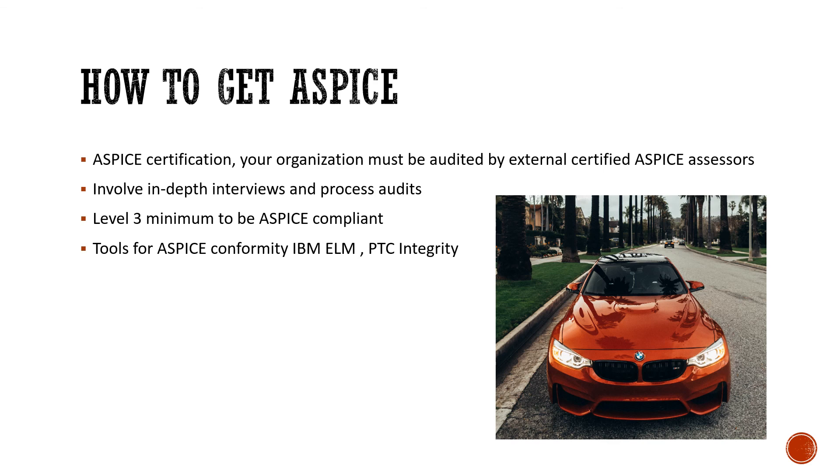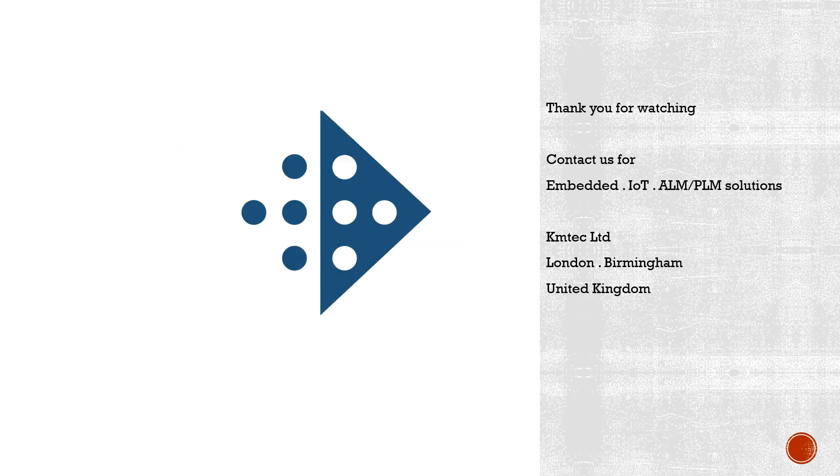Your organization must be audited by external certified A-SPICE assessors. These are specialists who are well versed in the A-SPICE processes and can audit your company's processes, the tools you are using, and how it is all managed. KM Tech Limited, located in London and Birmingham, can provide software solutions related to embedded, PLM, ALM, and IoT solutions.